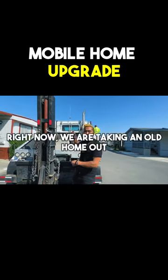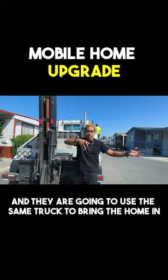Right now we're taking the old home out, and then they're going to use the same truck to bring the new homes in.